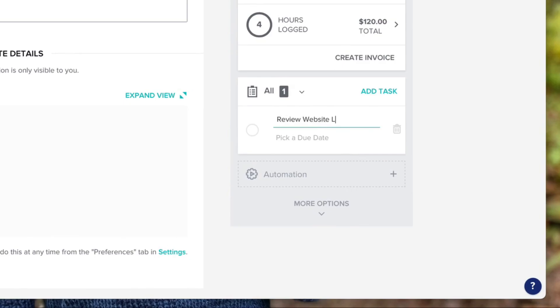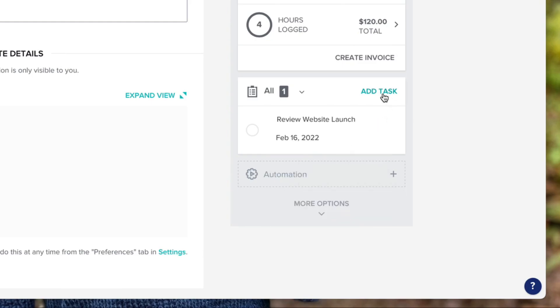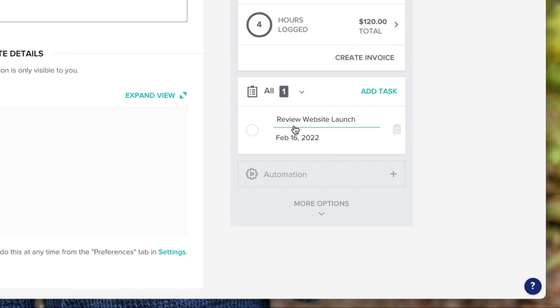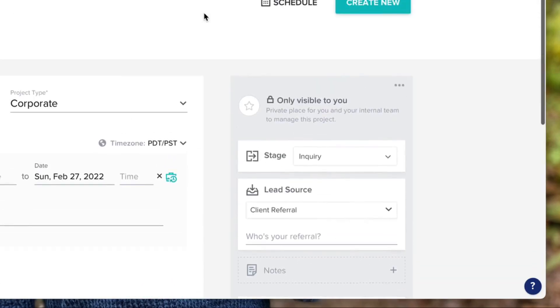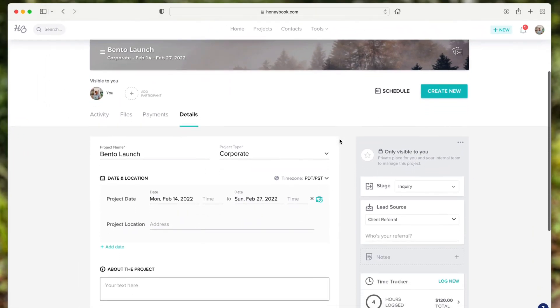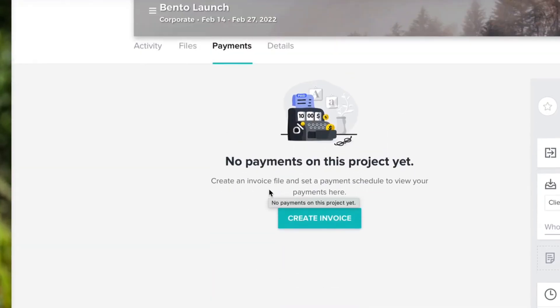You can also create tasks — for example, 'review website launch' with a due date. You can add a new task easily. You can set up automations too, though you need a participant added first, mainly because you can connect to applications like Zoom and Google Meet so you can keep track of meetings and when they're happening.